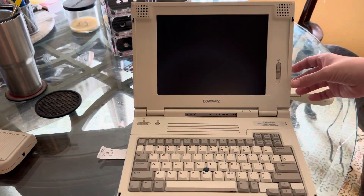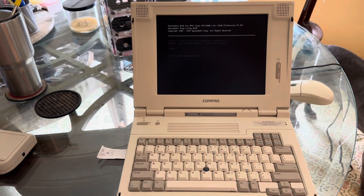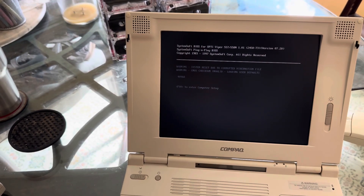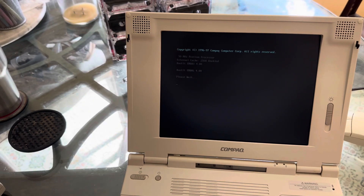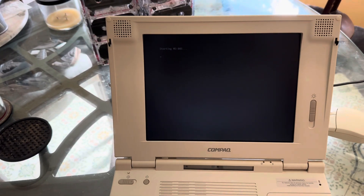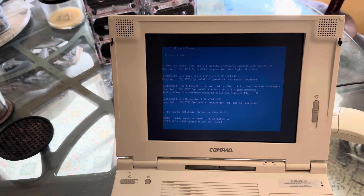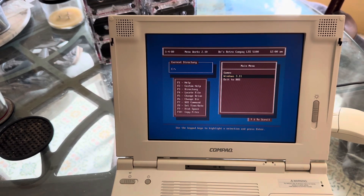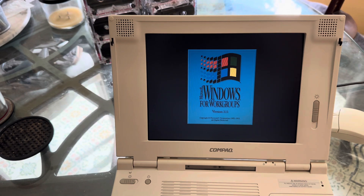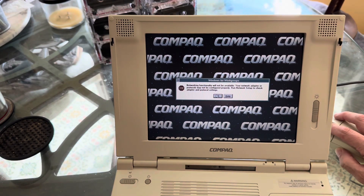On the laptop here, it's pretty much a Pentium 90 set up to dual boot. Let's go into DOS 6.22 and Windows 3.1 - no network support for now. Oh, Windows for Workgroups! I don't think it likes - yeah, I know there's no networking functionality.